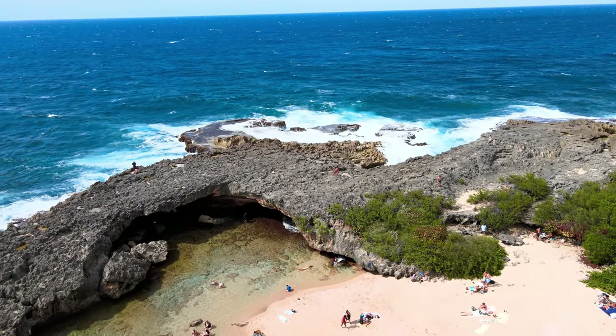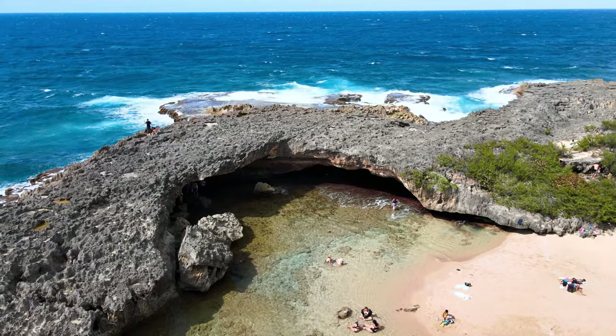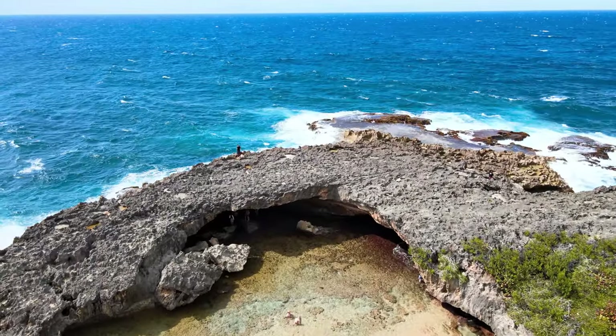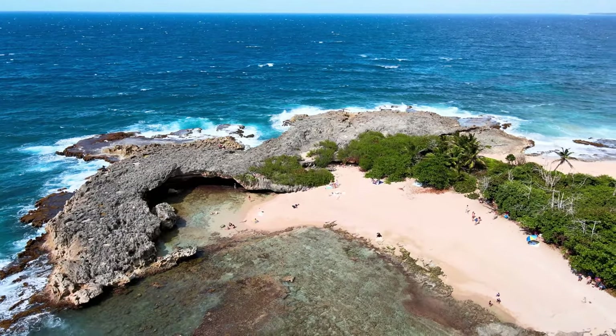La Cueva de las Colondrinas, which translates to Cave of the Swallows, is a real hidden gem. The crystalline waters and the rock formations lend this place a special mystique. Standing in the cave and watching the swallows flutter around is a magical experience.